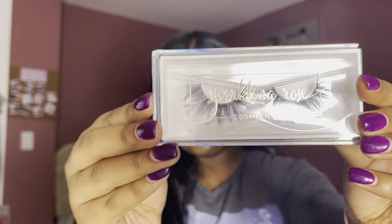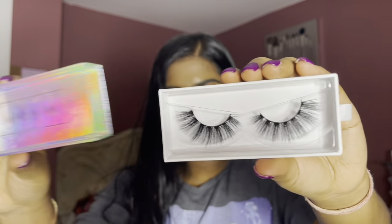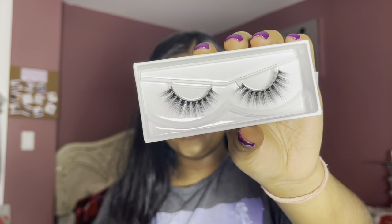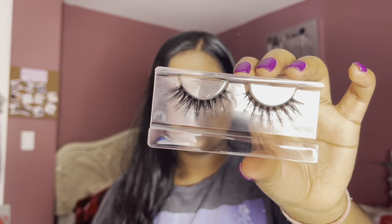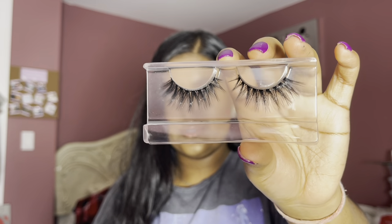This first style is called Foxy — absolutely beautiful. This one is in the style Fierce. I love how accessible and simple these lashes are; you can honestly pair them with any makeup look. This one is in the style Graceful, which is absolutely adorable. And lastly, we have Goals. This is absolutely beautiful — I love this so much.